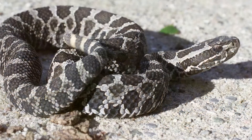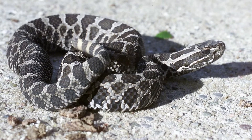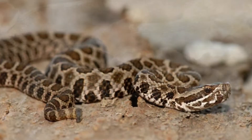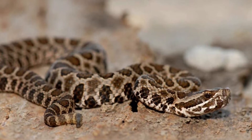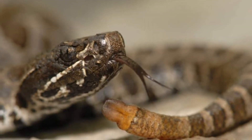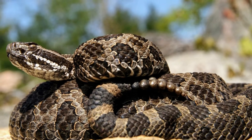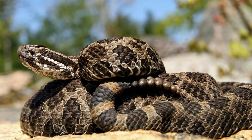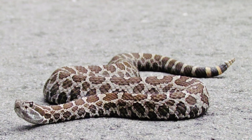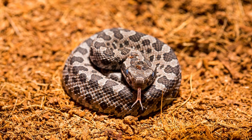Massasauga identification involves familiarity with colors and markings that include tan, gray, or brown with dark brown or black splotches. Western massasaugas usually have paler markings than their eastern counterparts. The eastern massasauga is larger, measuring as much as 30 inches, while western massasaugas average 21 to 26 inches.